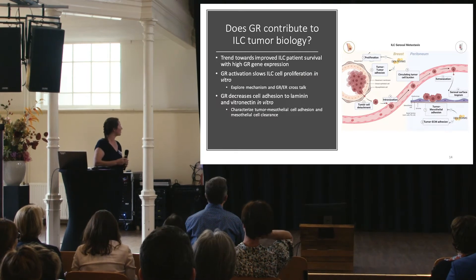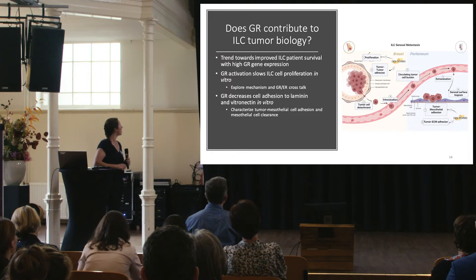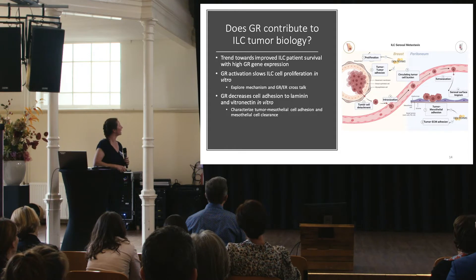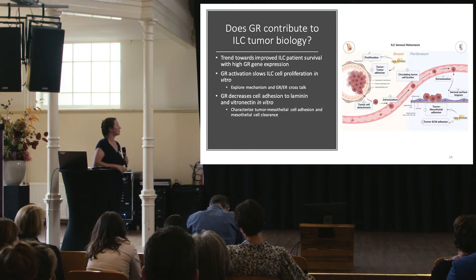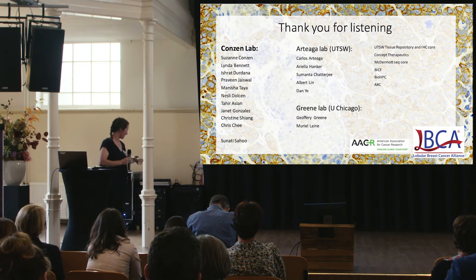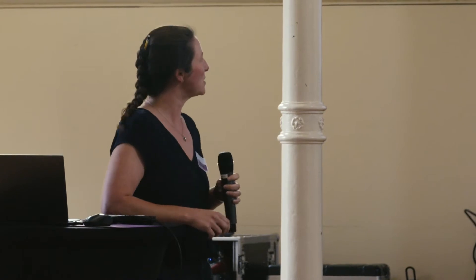In summary, our question is: does GR contribute to ILC biology? I've shown a trend towards improved ILC patient survival with high GR expression, that GR activation slows ILC proliferation in vitro, and that GR decreases cell adhesion to laminin and vitronectin. We aim to explore mechanisms underlying slowed proliferation, ER-GR crosstalk, and the two additional peritoneal adhesion models. Thank you to my lab mates, collaborators, the RTA and Green Lab, and the LBCA.